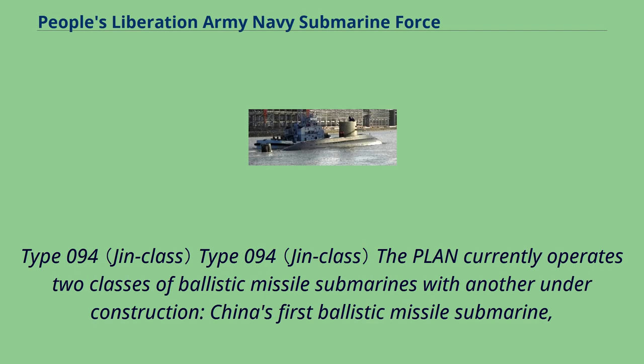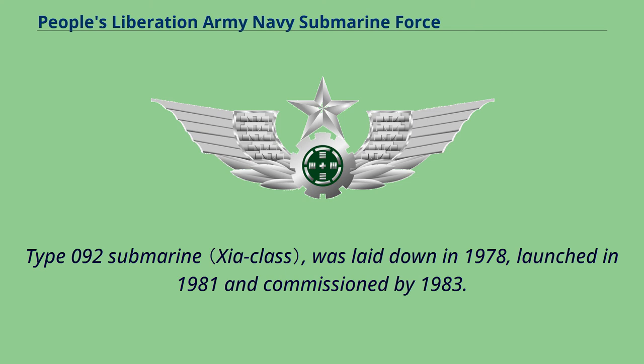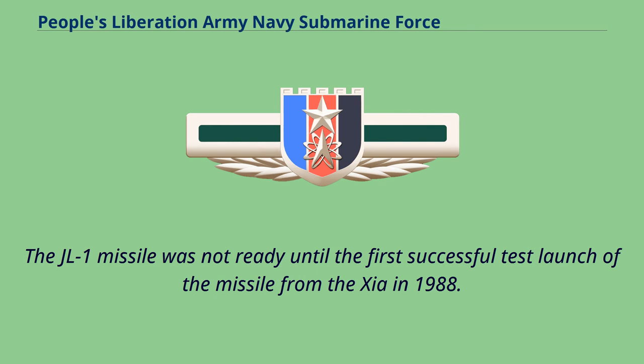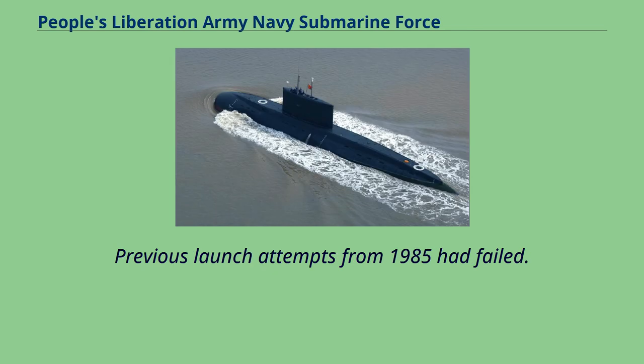The PLAN currently operates two classes of ballistic missile submarines with another under construction. China's first ballistic missile submarine, the Type 092, was laid down in 1978, launched in 1981, and commissioned by 1983. Its primary weapon is the JL-1 SLBM with 12 launch tubes, as well as six 533mm tubes for self-defense. The JL-1 missile was not ready until the first successful test launch from the Xia in 1988.